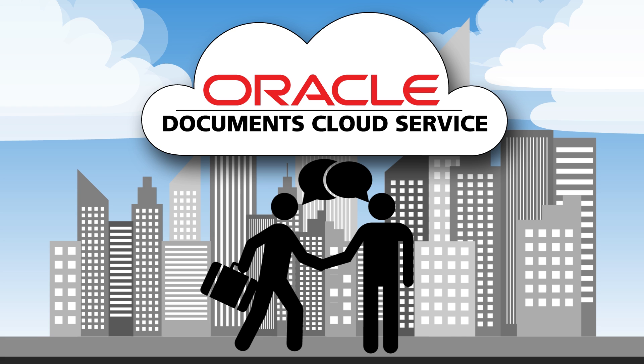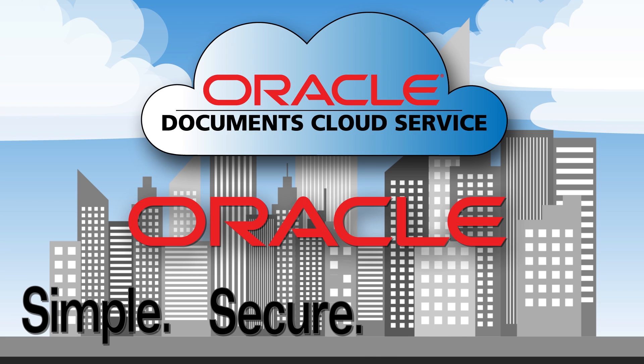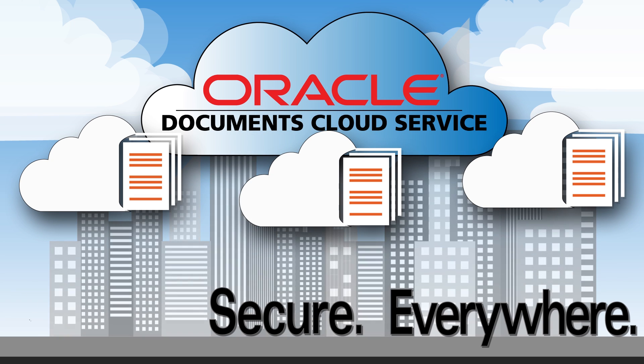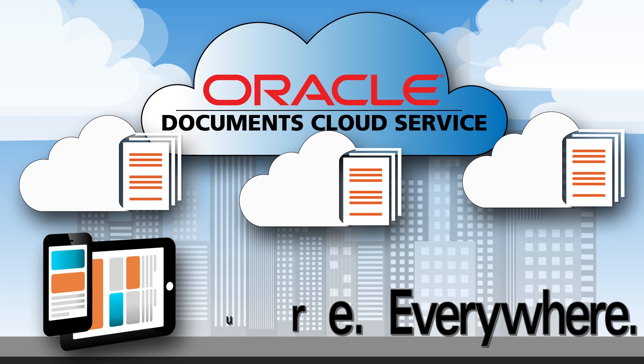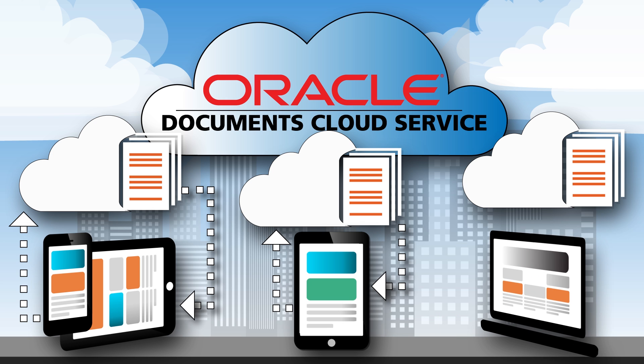Because it's built for collaboration, it's simple. Because it's Oracle, it's secure. Because it's in the cloud, it's everywhere. With applications available for your iPhone, iPad, Android device and web browser, Oracle Documents Cloud Service works the way you want to, where you want to, online and off.